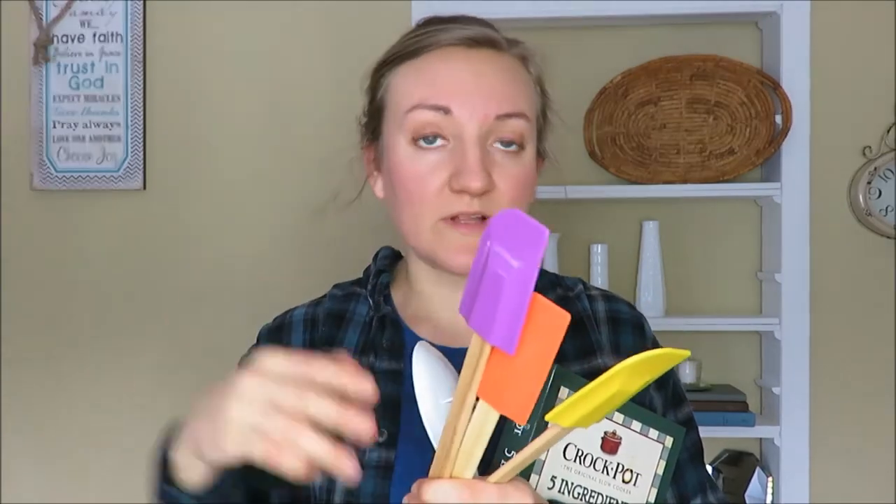Other things I'm getting rid of are some kitchen items. Different things like cookbooks that I have not even opened or looked at, multiples of things, and spatulas that I don't like because gunk gets stuck in certain areas. I have two or three that I really like, so I'm getting rid of the ones I don't — if I don't like them, why keep them?